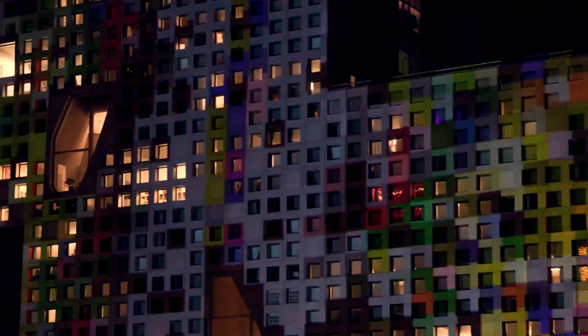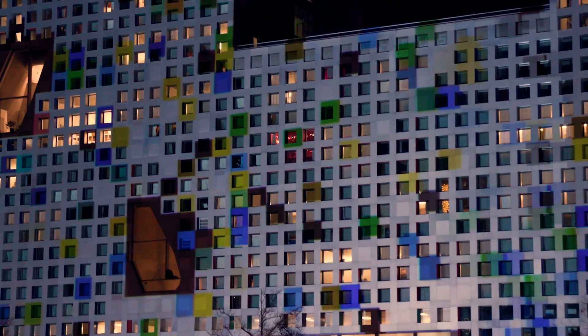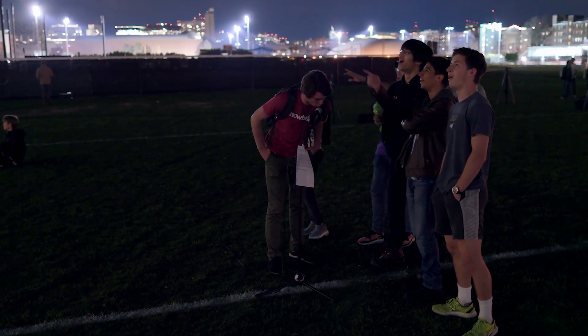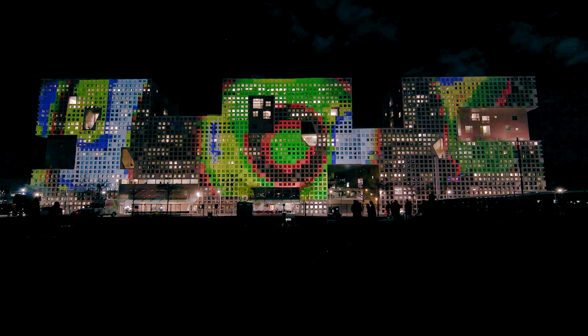A lot of projection mapping shows, it's just a video projected onto the building, and you kind of just sit and watch it. With a lot of my work, I do a lot of interactive stuff where people can actually play with it and contribute some kind of input to whatever you're seeing.